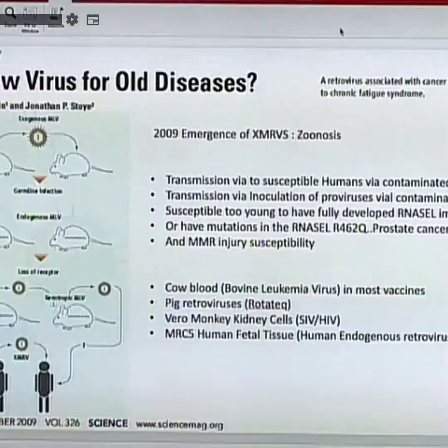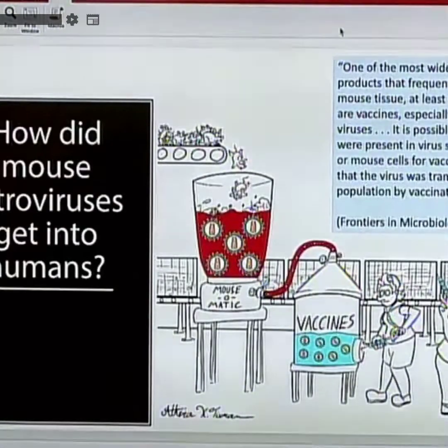And that's exactly what we're seeing — cancers now, 20-year-olds with triple-negative breast cancer, one of the most aggressive forms. This is a direct consequence of what I just described.